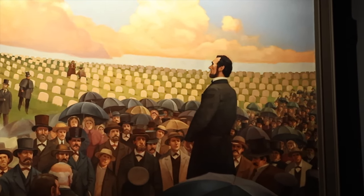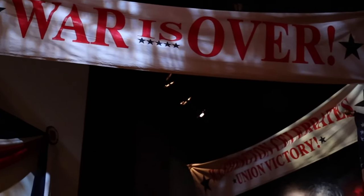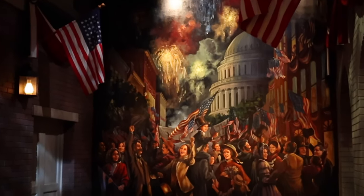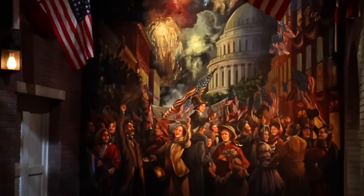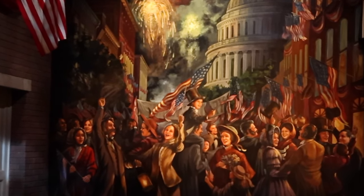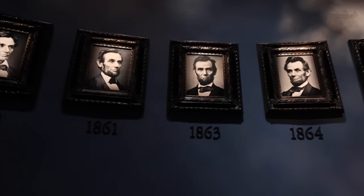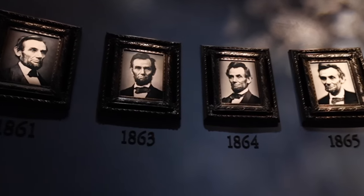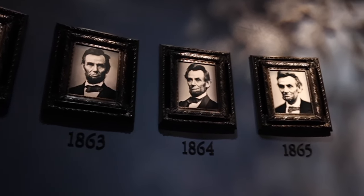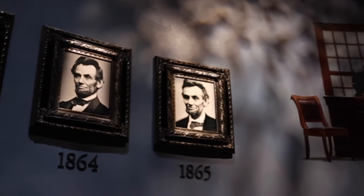242 words. I always find this fascinating — you can see how much Lincoln ages from the time he's elected to the end of the war in four years, just how much this war has taken a toll on this man. You can see it in these pictures.